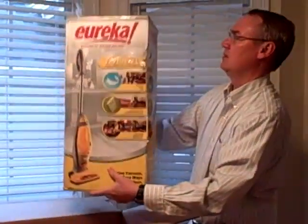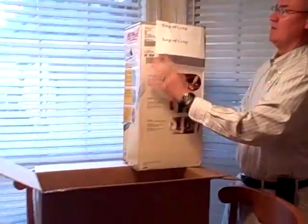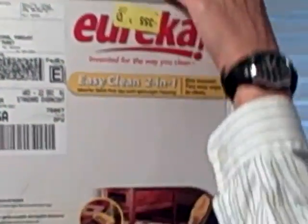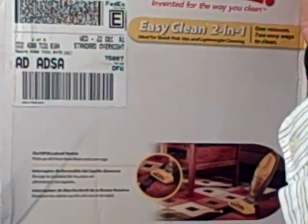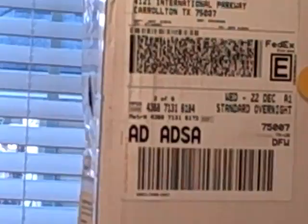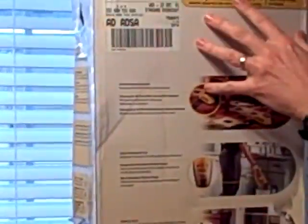Looks like it's been returned maybe, we've got some tape around it. And we have the label — this is for the bag of crap. They shipped this standard overnight on December 22nd to Woot from the warehouse in El Paso, Texas — the Electrolux warehouse. So they shipped overnight FedEx Express and they ship out SmartPost.